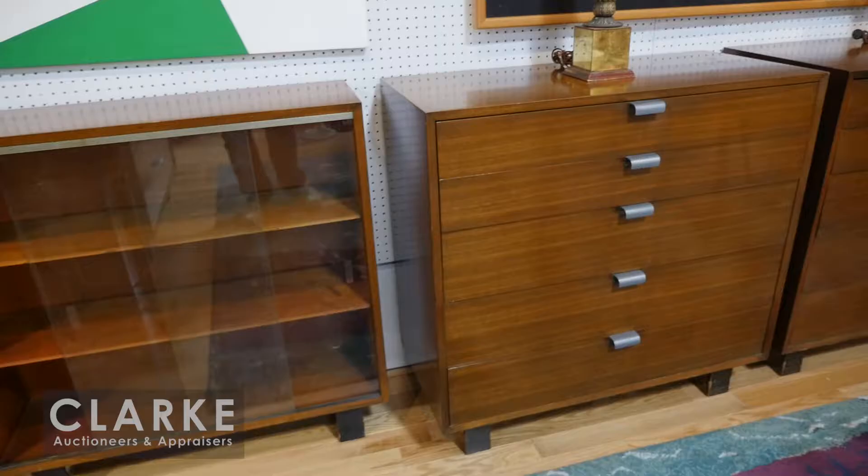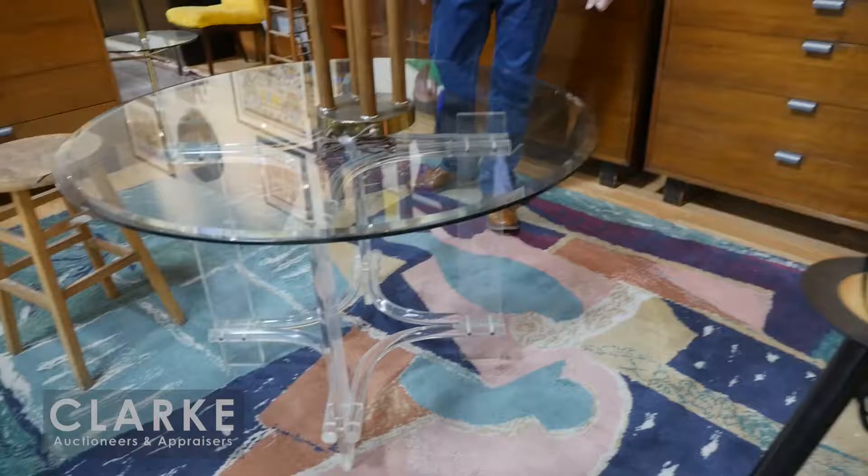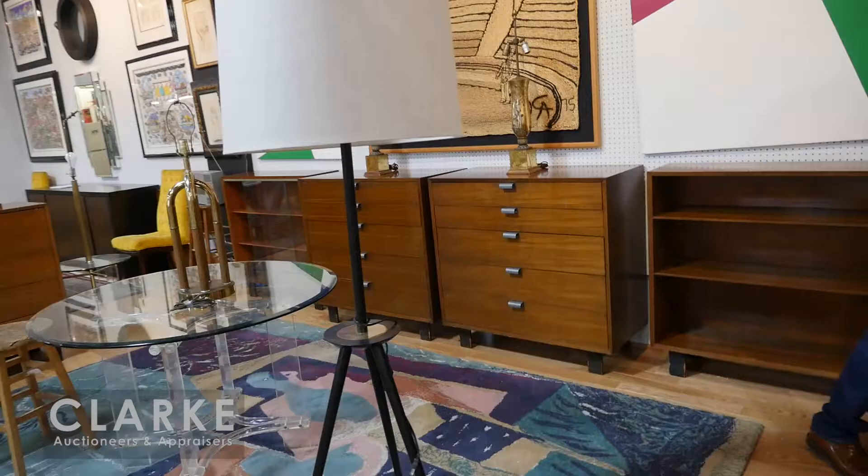Moving right along, from Riverdale we have lots of George Nelson for Herman Miller - these pairs of cabinets with wall cabinets, a matched pair, lots of Lucite, and we've got lots of Jonathan Adler lamps in the sale.